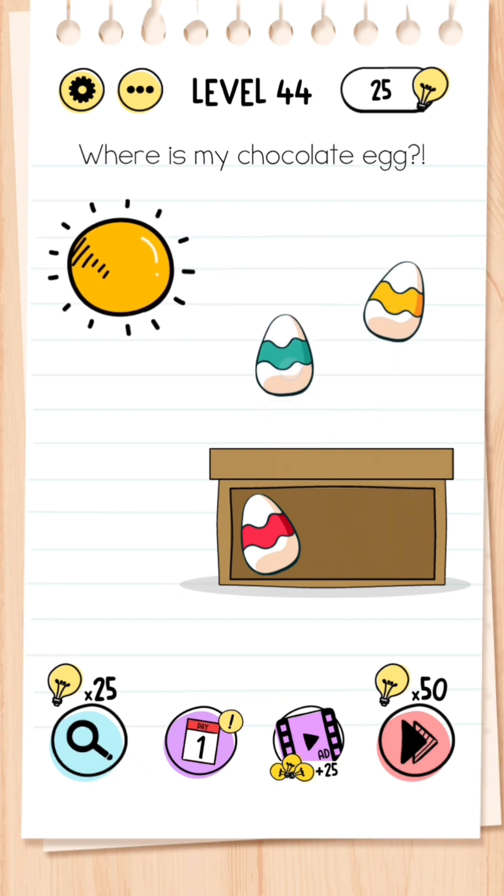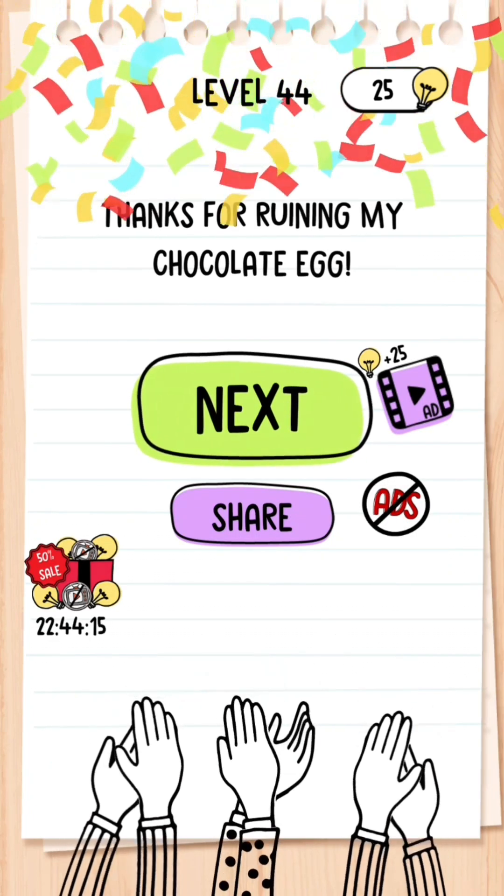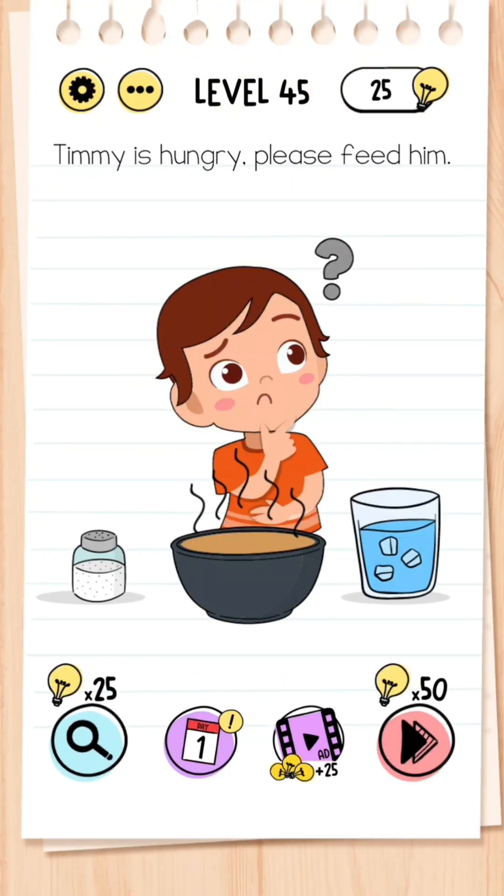Level 44: Where is my chocolate egg? The easiest way to do this is bring all the eggs out into the sun and you'll soon see that the middle one melts because it is chocolate.